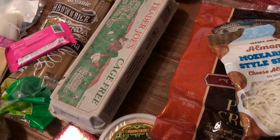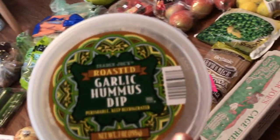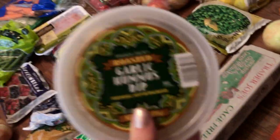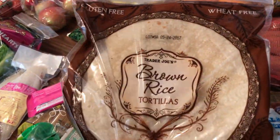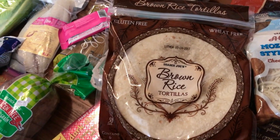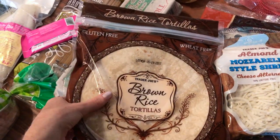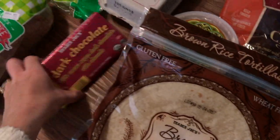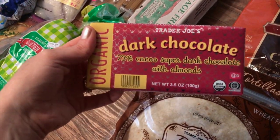I picked up some eggs for breakfast. I grabbed some hummus because we have carrots to snack on — and I also love putting hummus on a baked potato. We got some white potatoes as well. We don't always get these, but I really like them — they're brown rice tortillas. Sometimes I'll put whatever stir-fried vegetables we have in them since we don't really eat regular bread. And our treat for the week is this dark chocolate with almonds.